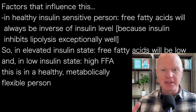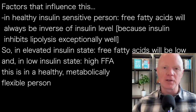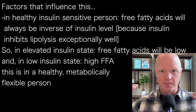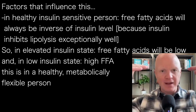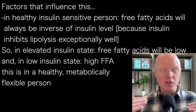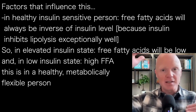Specifically, insulin inhibits lipolysis. Insulin inhibits the breakdown of fat, and it does so exceptionally well. Even a modest increase in insulin is sufficient to slow down and inhibit lipolysis. Thus, in a state where insulin is elevated, free fatty acids will be very, very low. In a state where insulin is low, there is no longer an inhibition of lipolysis, and thus free fatty acids will be elevated.